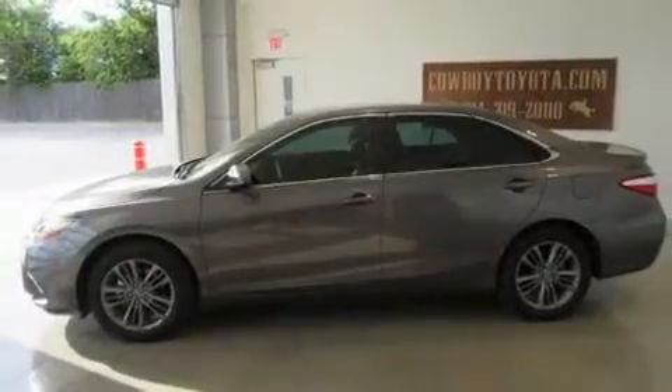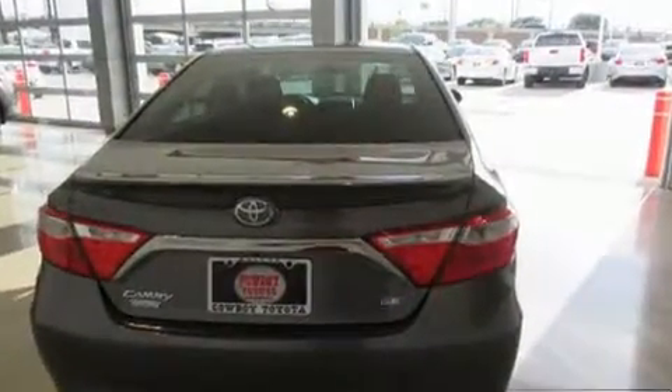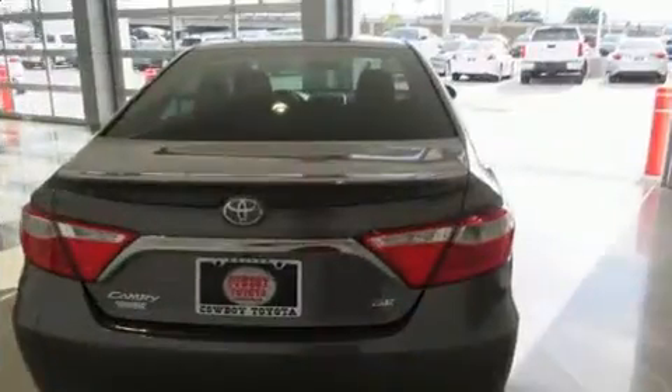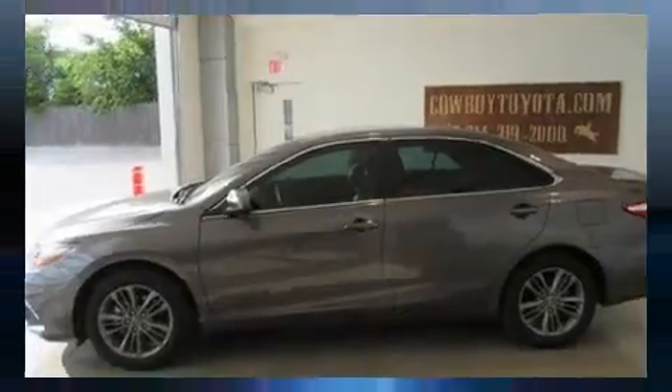Toyota ensures the safety and security of its passengers with equipment such as dual front impact airbags, front side impact airbags, traction control, brake assist, ignition disabling, and four-wheel disc brakes with AVS. Electronic stability control ensures solid grip atop the road surface, no matter how challenging the driving conditions.